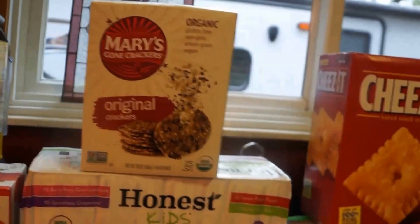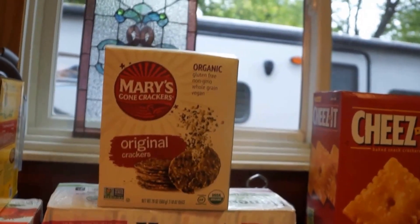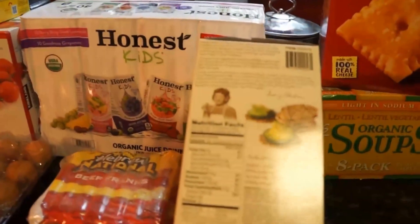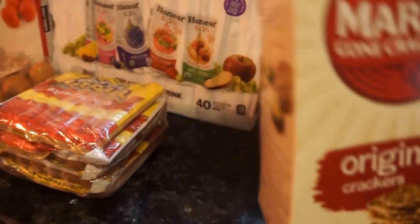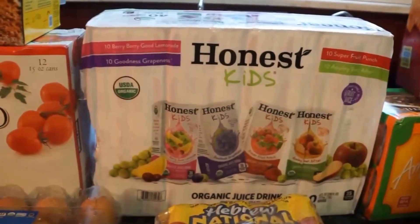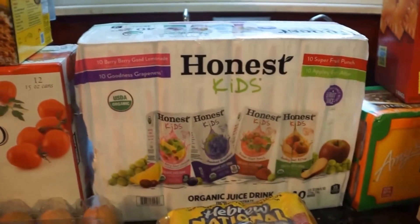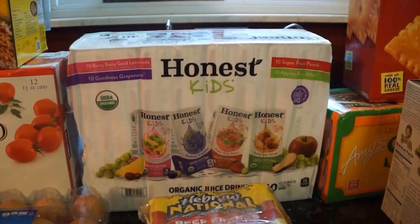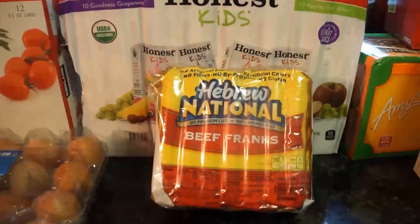The next thing is these Mary's Gone Crackers. I love to dip these in hummus or eat them straight. They're gluten-free and non-GMO. They sell them through Vitacost in a smaller box but they're pricier there — now they're starting to sell them at Costco, so I picked up a huge box. I also picked up a four-pack case of Honest Kids juice boxes — there are 10 in each, so about 40 total. They have pink lemonade, grape, strawberry, and apple. I put these in my kids' lunches and they love them.